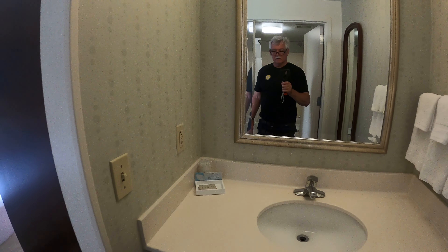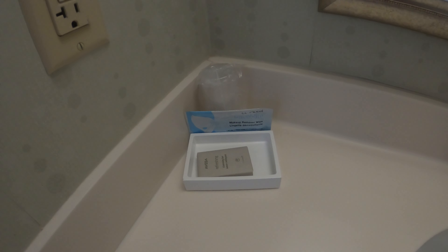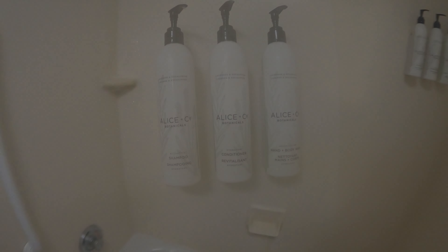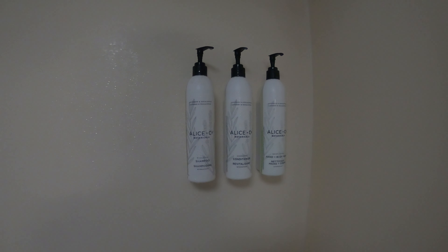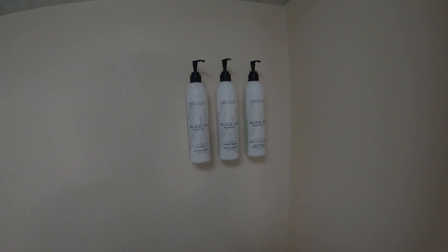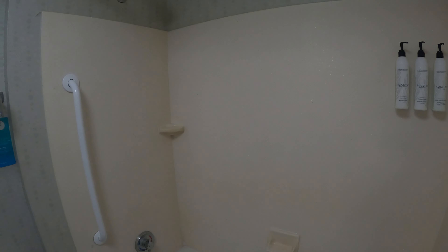For products, we have Aveda soap, and in the shower we have Alice Bus Company Botanicals — very nice, they have a nice smell. They were a little high and hard to get to, even though I'm almost six feet tall. The water was very, very hot — I had to turn it way down. No mold; there's a little tiny bit of darkness back there, but in general it's pretty clean.